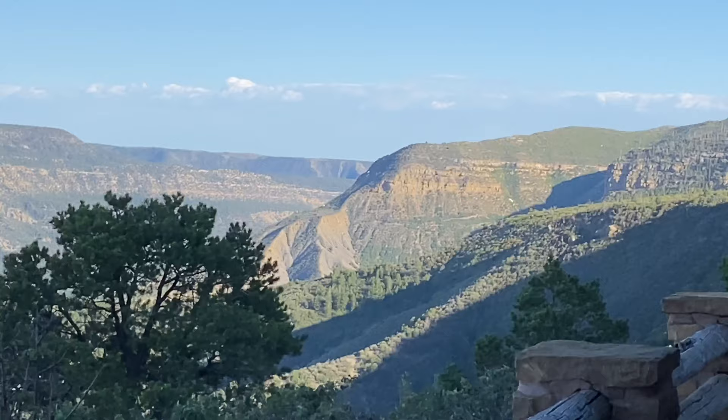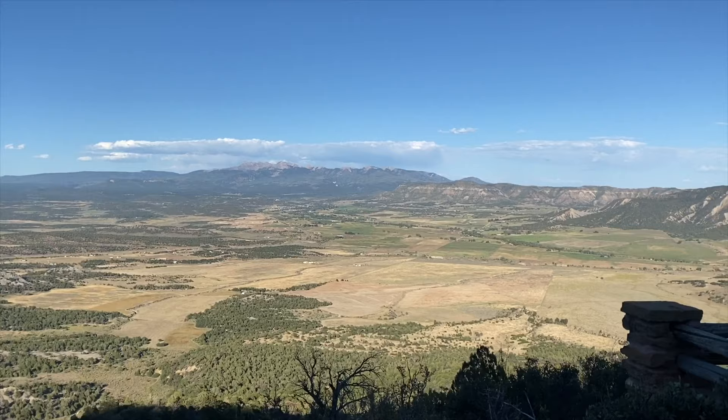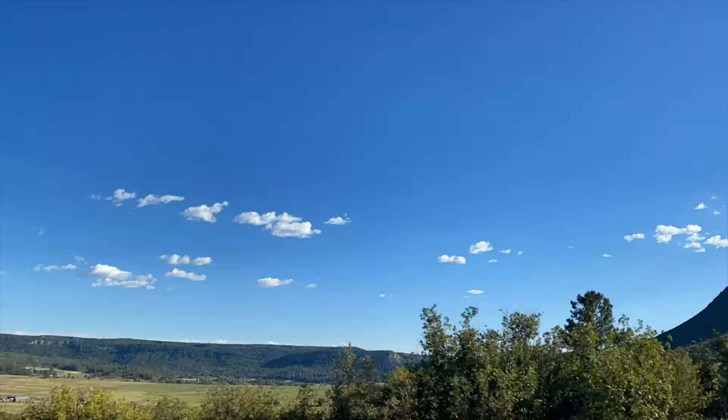As we look out onto the Colorado landscape, there's simply nothing of modern life in view, and it's easy to imagine the original Pueblo people of Mesa Verde. About 1,400 years ago, long before Europeans explored North America, the ancestral Pueblo people made Mesa Verde their home. We're about to go visit their elaborate cliff dwellings right now.